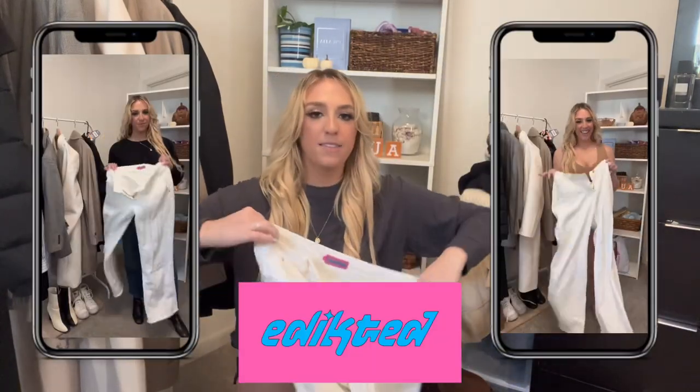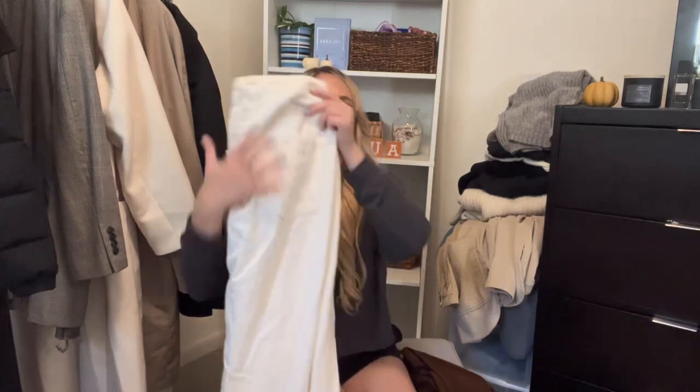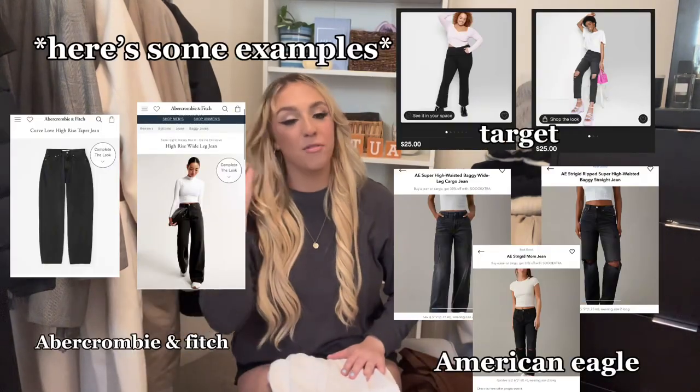Next I have white flare jeans from Addicted — they're really cute, a little low rise, and really flattering. I'd also recommend a black pair of jeans if that's your vibe. In fall and winter you can dress them up or down very easily.